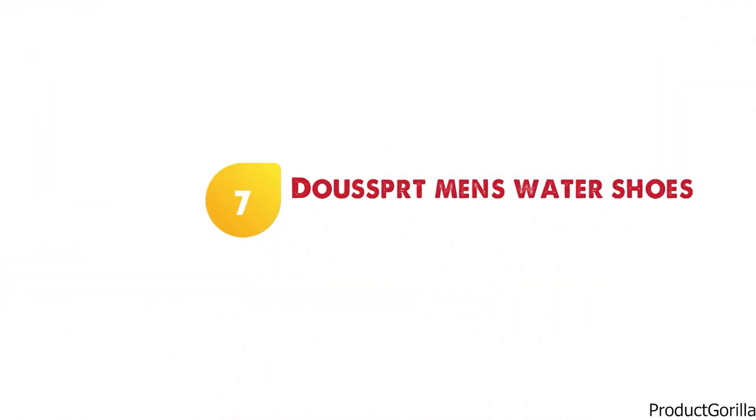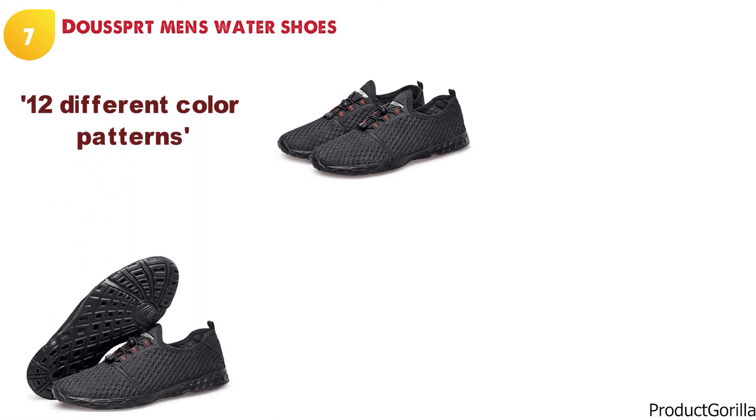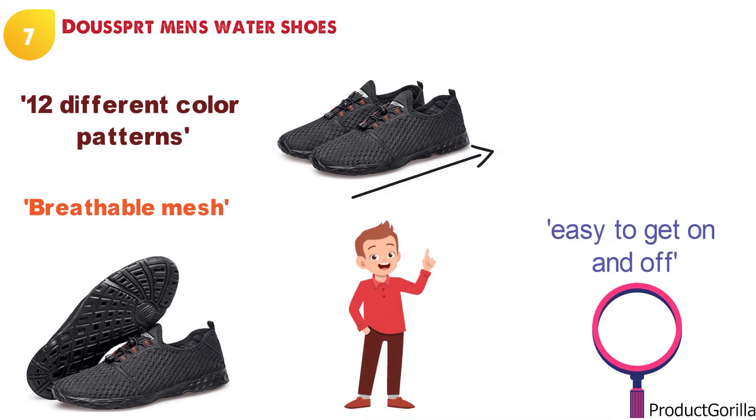At number seven, we have the Dewspurt Men's Water Shoes. Dewspurt has gone for a rugged and sporty look for its water shoes and they come in a total of 12 different color patterns. The entire water shoe from Dewspurt is covered in a very breathable mesh that will give you a comfortable and lightweight experience. If you are looking for a water shoe that is easy to get on and off, the Dewspurt offering is up there with the best.